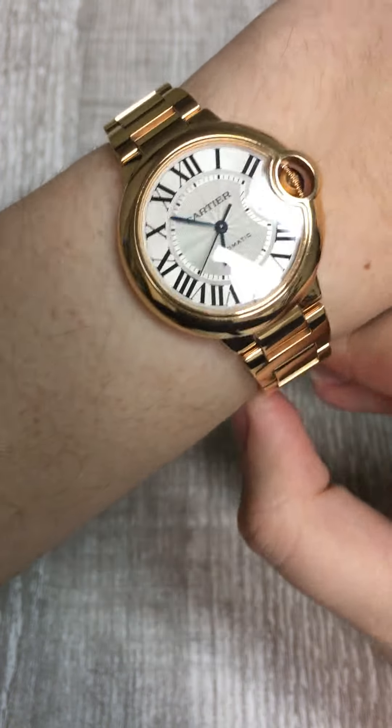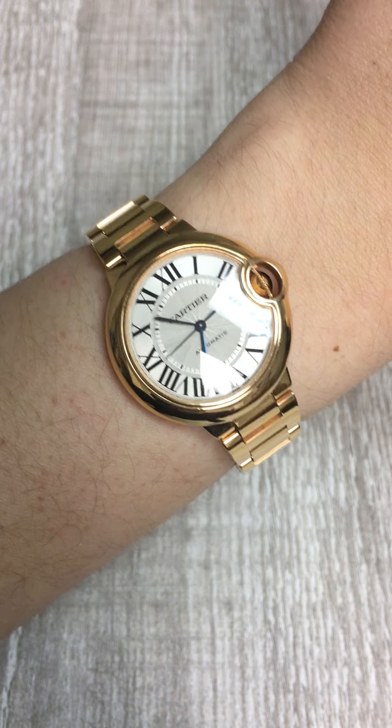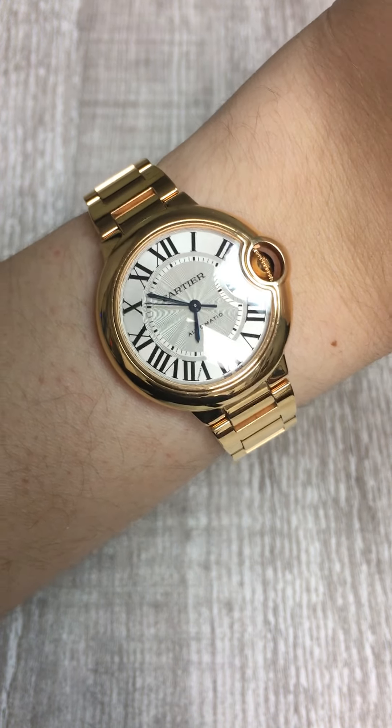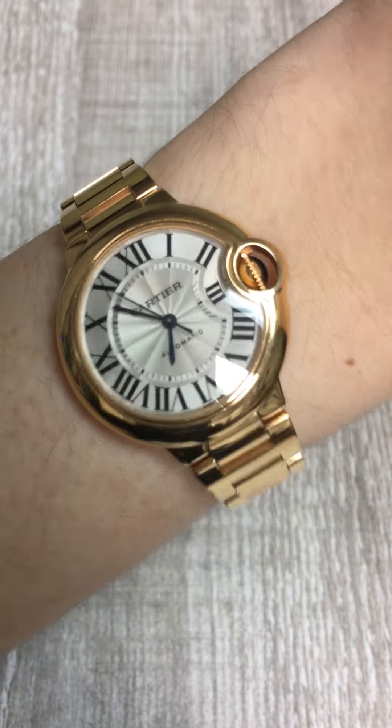Penny with SwissWatchExpo. Today I'm looking at one of the most flattering watches. This is a Cartier Ballon Bleu. This is a 33 millimeter ladies size watch, so it's kind of that mid-size, which is really popular. I think it is just one of the most flattering watches you can put on your wrist right now.